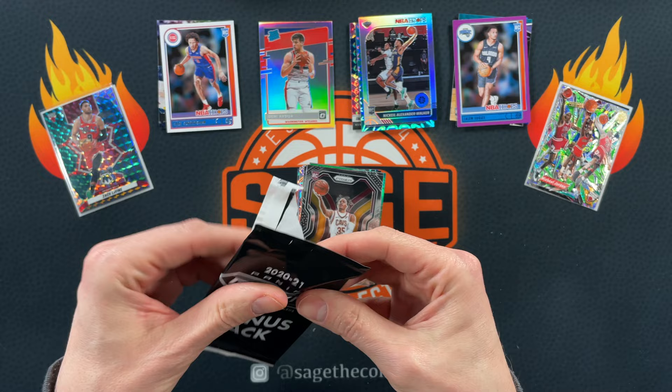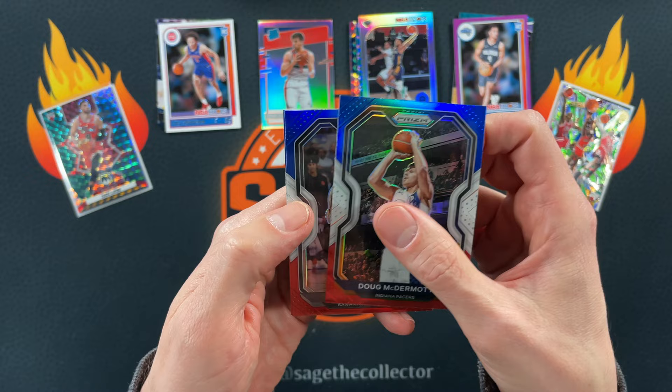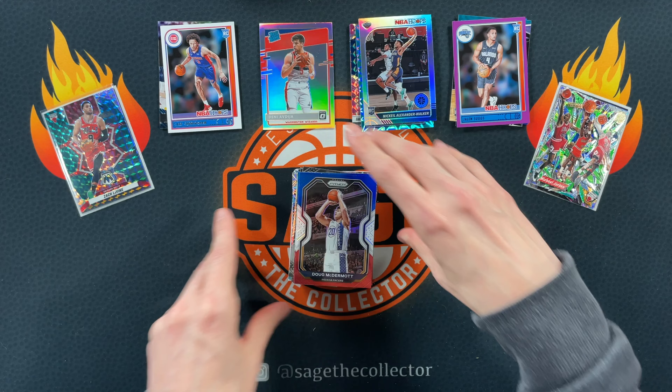One of these days I'm going to pull a silver and I'm going to faint. Doug McDermott on the red, white, and blue. Lonnie Walker. No rookie — Kyle Kuzma. That was a brutal Prism pack.